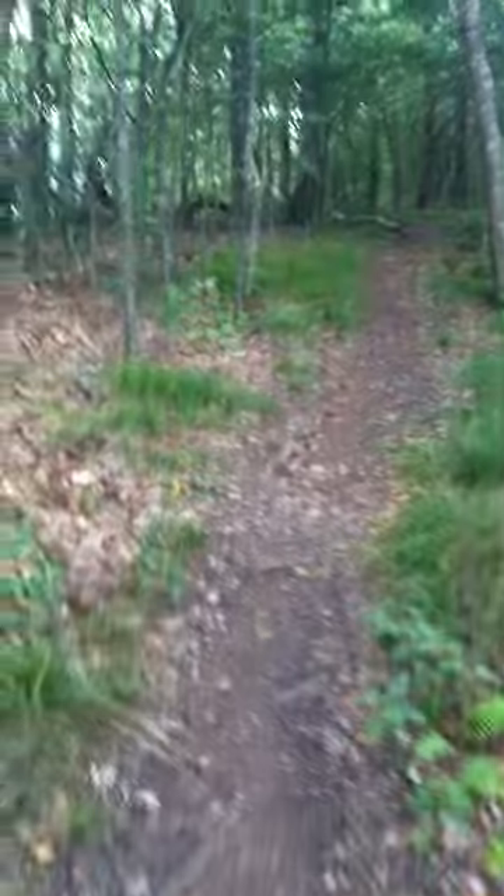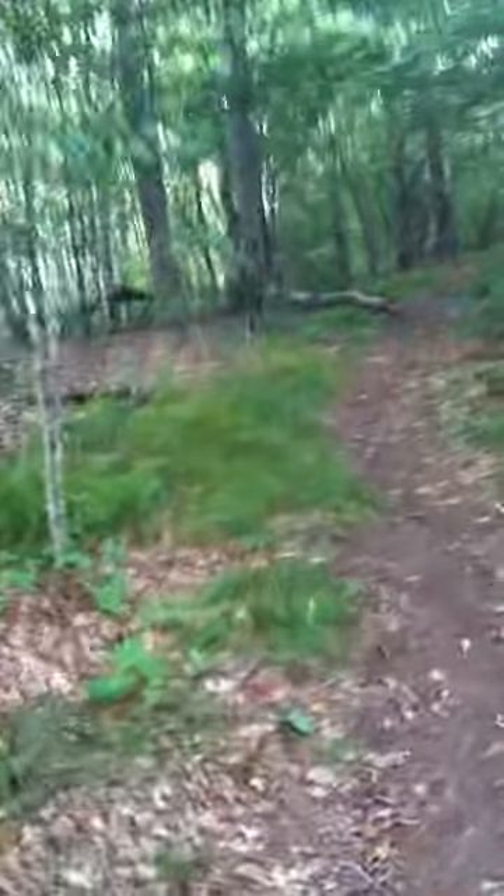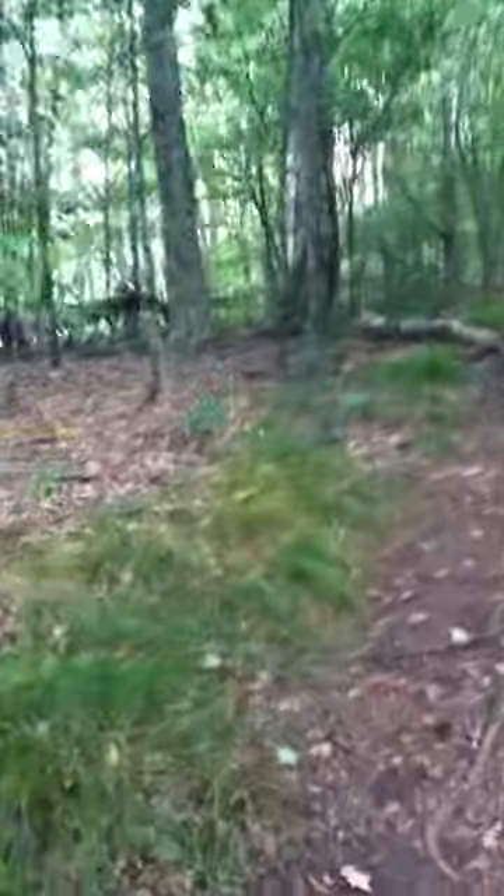One of the things you have to look out for on the Appalachian Trail is actually not bears, not snakes, not skunks, but something much smaller. I'm out of breath because I just got through running from it. I'm gonna try and sneak back and see if I can get a film of it.